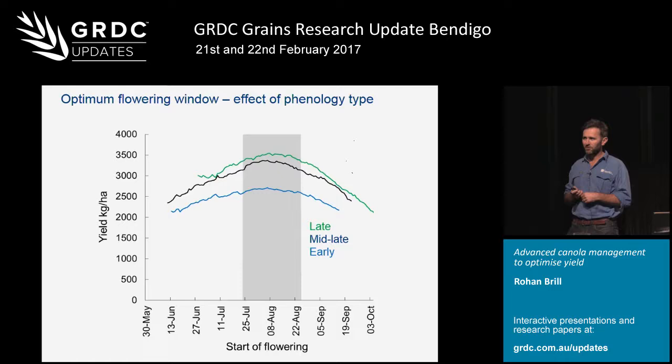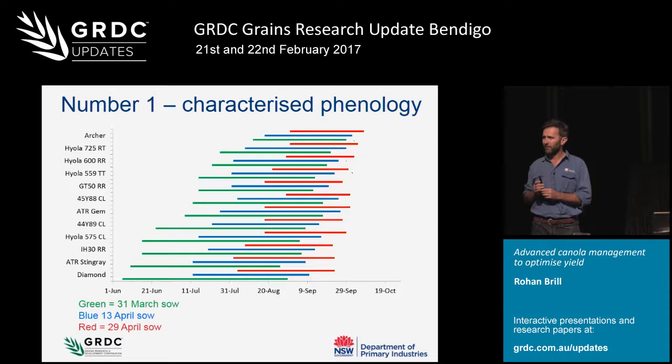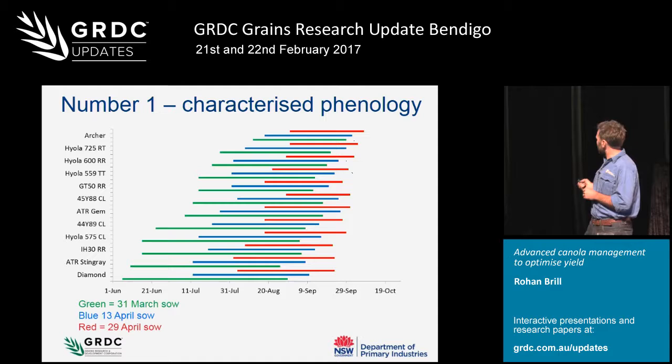The third focus is characterising the phenology. From Wagga last year we had 12 varieties sown at three sowing dates - from what we probably see as one of the fastest spring varieties, Diamond, up to one of the slower spring varieties, Archer. The green is the 31st of March sowing, blue is 13th of April, and red is 29th of April. We were quite lucky that we had enough moisture and the grower also sowed Archer on 1st of April, giving us an actual comparison to what the grower was doing.